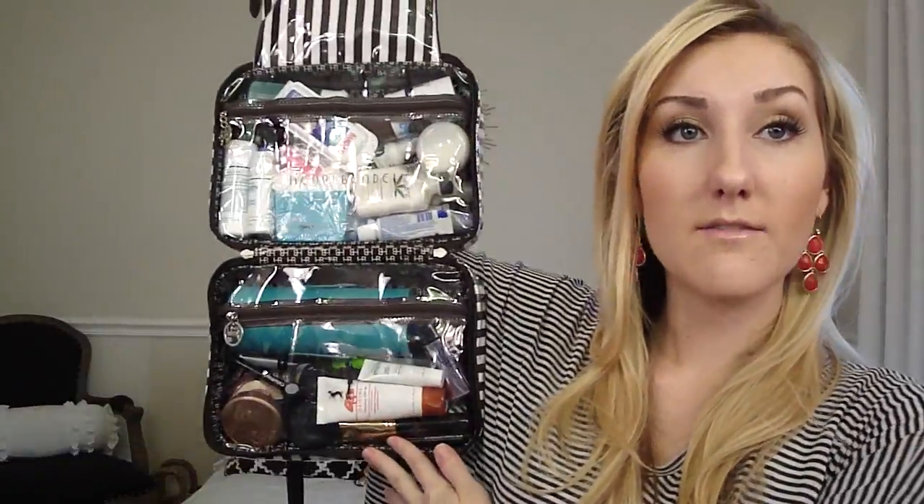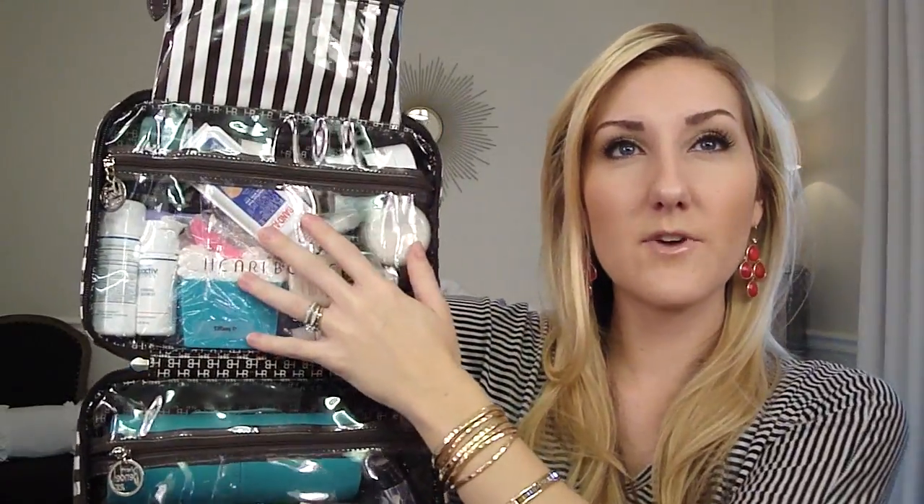So I'm going to take everything out and show you. It opens up like this, and then it flips up like that, and you can hang it or do whatever. I put my makeup down here, toiletries and stuff right here, and hair stuff and Q-tips in here.